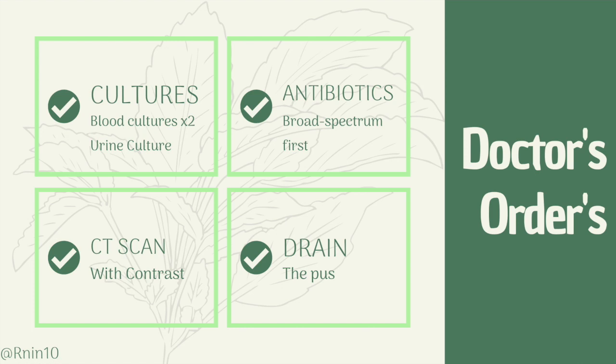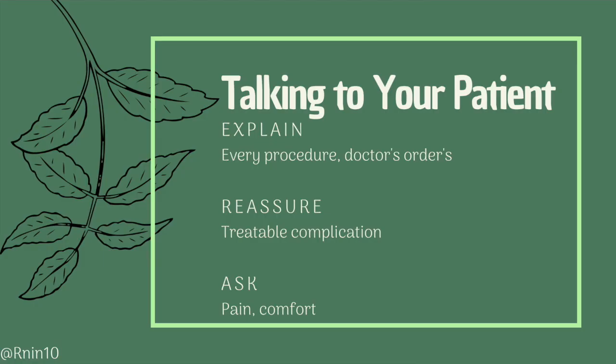Remember to give the patient antipyretics like acetaminophen for fevers. This will be a lot for the patient — they were expecting to have surgery, recover, and go home, and now they're having more pain, fevers, tests, procedures, and have to stay longer than expected. Explain every procedure and answer all of their questions about the doctor's orders. Try your best to update them on the plan, especially for anxious patients, as anxiety can strain your relationship. Reassure your patient that an abscess is a bump in the road, but it is treatable. Make sure you are managing their pain and fever, but also remind them that laying in bed is counterproductive and will put them at risk for other complications. Encourage them to take walks and to stay in the chair and out of bed during the daytime.